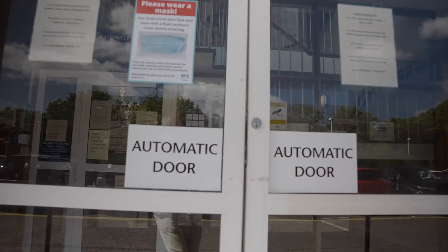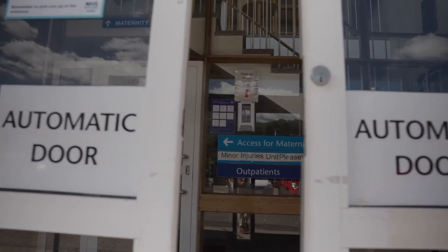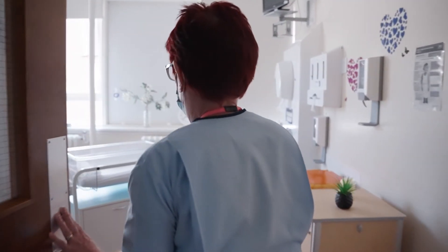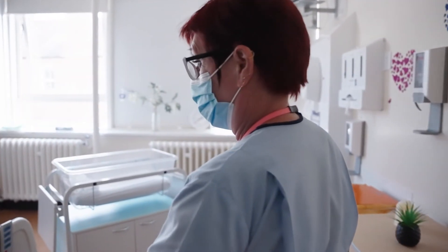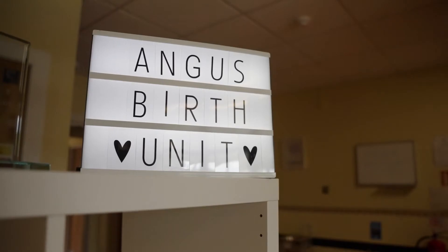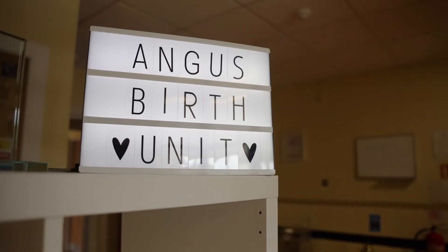Welcome to Angus Birth Unit. We are a standalone community midwifery unit located within Arbroath Infirmary. We are a midwife-led service and there are midwives available at all times. We are based in the Queen Mother wing on the first floor.